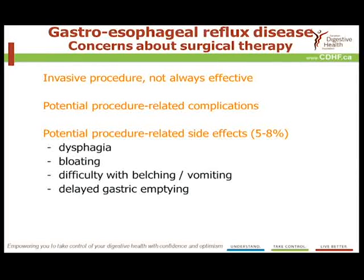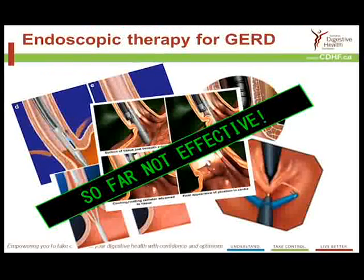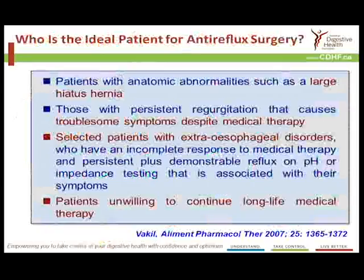There have also been concerns about surgery because these are invasive procedures that are not always effective and may have procedure-related complications. Even after successful surgery, people may have difficulty with swallowing, bloating, and difficulty with belching or vomiting, and stomach emptying might also be a problem. In a 10-year follow-up, about 50 to 60 percent of patients still require medical treatment. As for endoscopic techniques, five have been extensively investigated, and while there's often short-term benefit from some manipulation within the esophagus to tighten the valve mechanism, none has been shown to be effective long term.